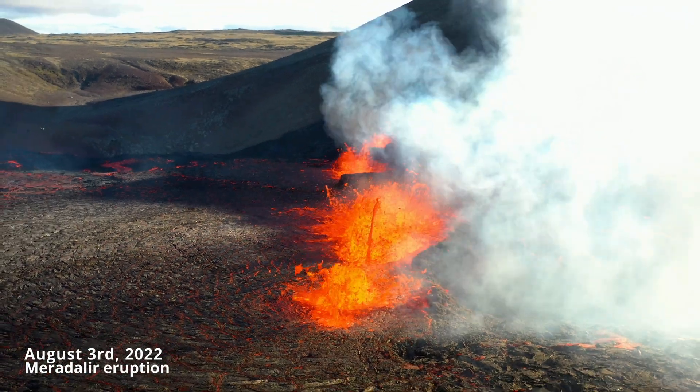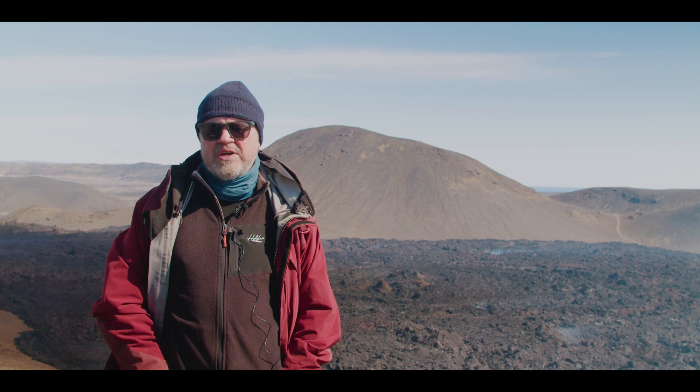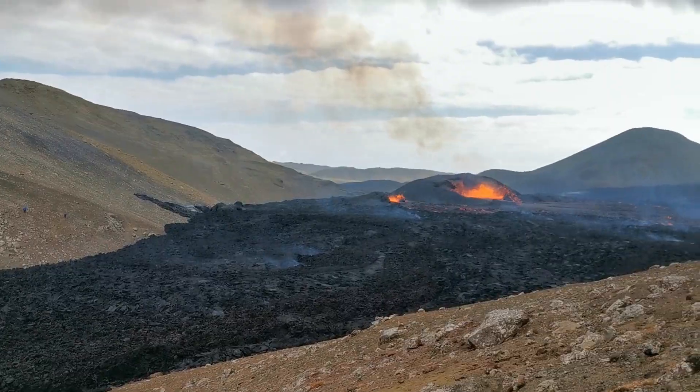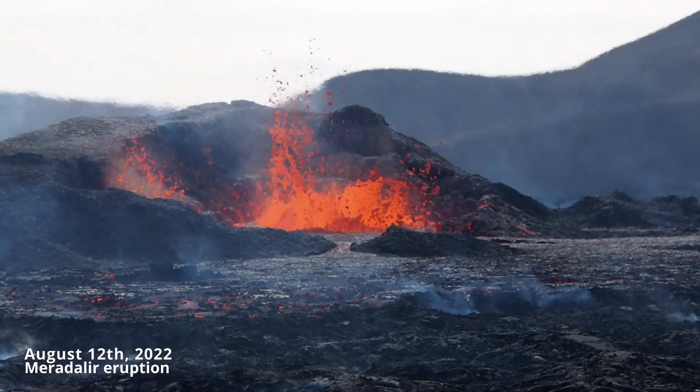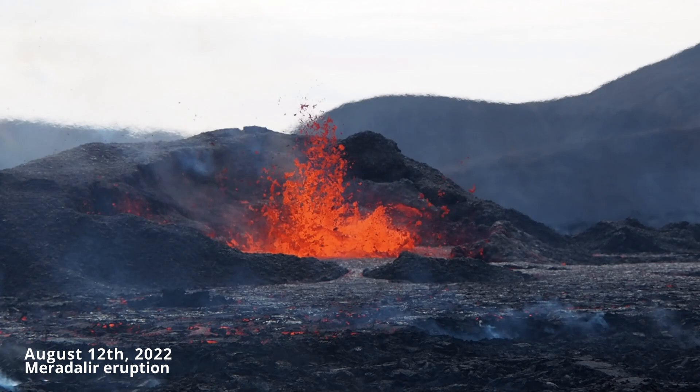On August 3rd, there was a new eruption in Iceland. In this video, Professor of Geology Oliver Inkelsson, who is also my dad, will tell us everything he knows about the current eruption. Professor Inkelsson visited the volcano on August 12th to record this video, nine days after the eruption started.